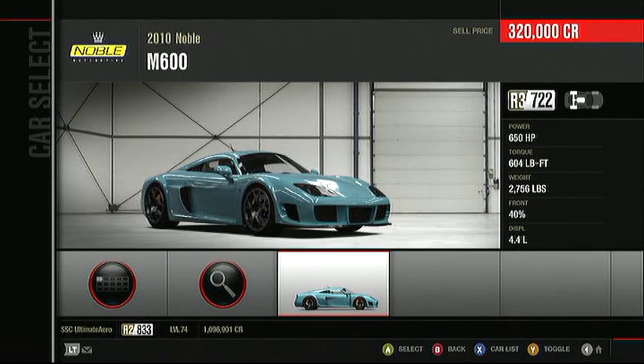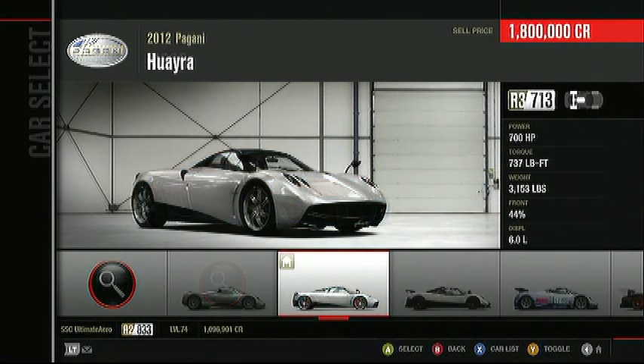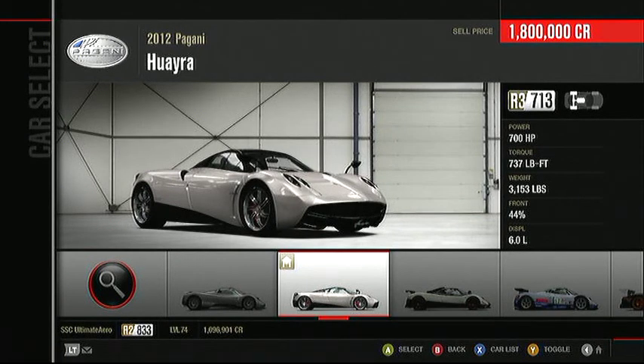You gotta love the British — they always gotta get in on the action. And this is the 2010 Noble M600, it's a really, really fast car. From the company that gave us the Zonda, here's their latest creation. I won't even try to pronounce it — it's fast and it is sexy.